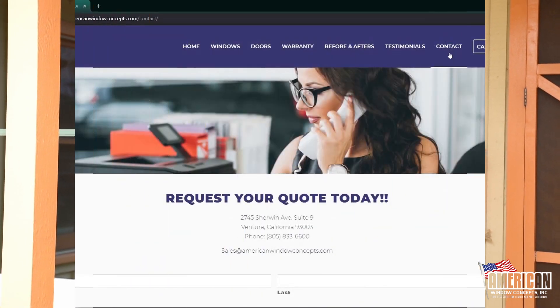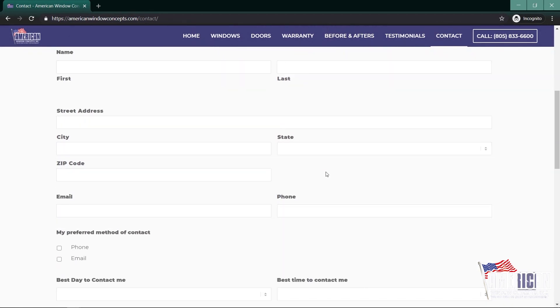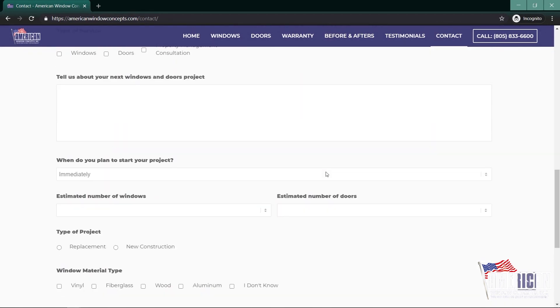Okay guys, hopefully this answers any of your questions regarding the differences between a sliding system and a casement window. If you have any questions, reach out to us at AmericanWindowConcepts.com. If you live in the Ventura or Santa Barbara area and you're interested in getting replacement windows or doors, don't hesitate to reach out. You can go to our website, click on 'Get a Free Quote,' fill out that information, and I'll reach out to you within 24 hours. Thank you so much.